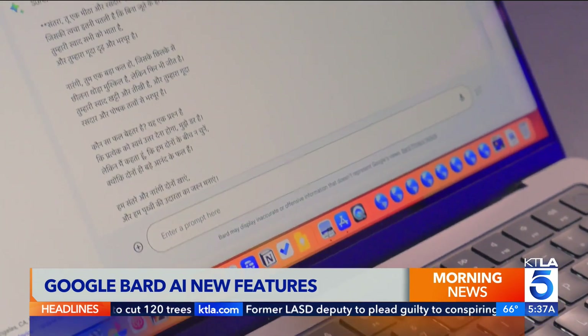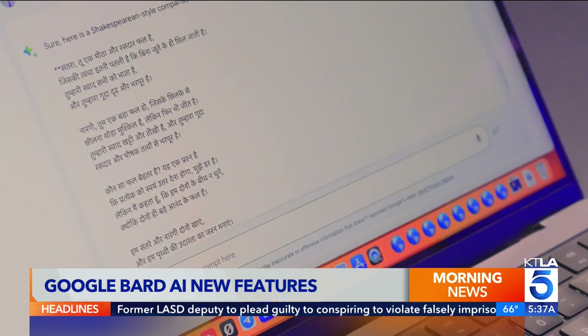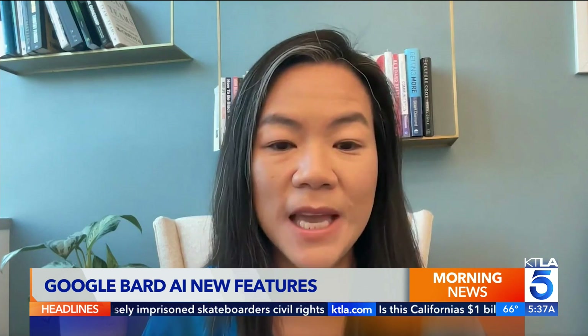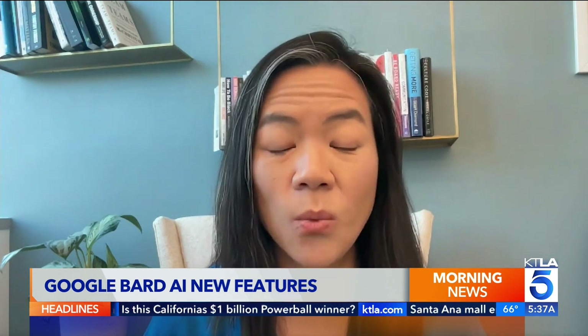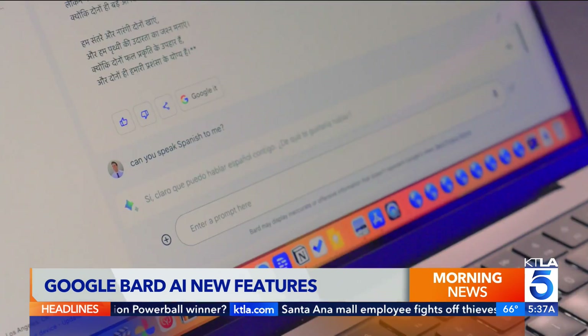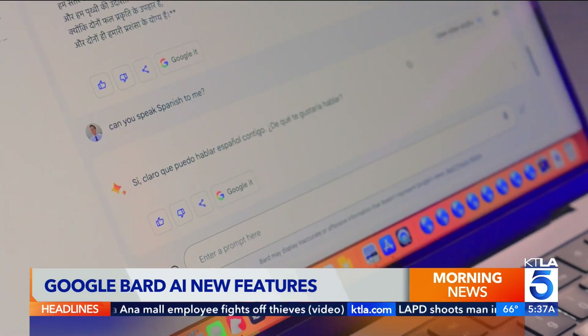Speaking of speaking, Bard is now available in over 40 languages. We have to get things like inflections right in different languages, and we also need to make sure that we're being culturally aware of all these different languages. Answers can be different depending on what language you ask them in.